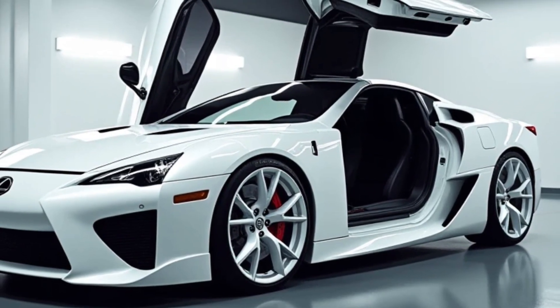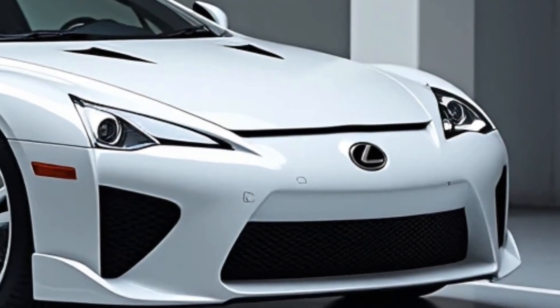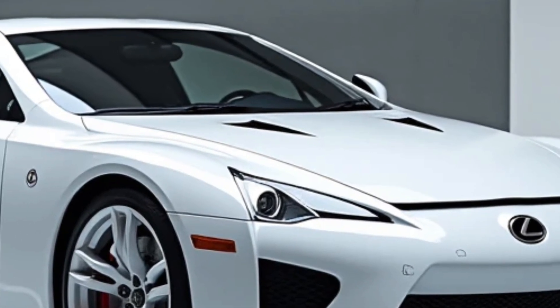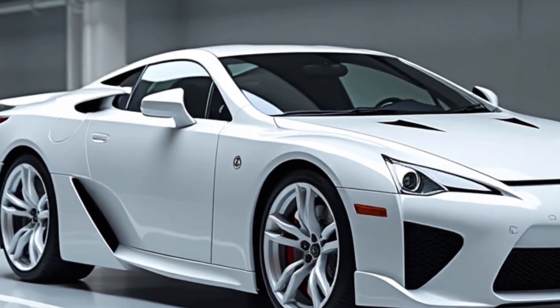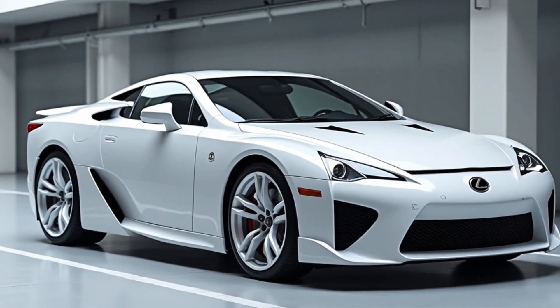The legend of the LFA continues, blending high-performance engineering with Japanese craftsmanship. With cutting-edge technology, breathtaking design, and a soundtrack that sends chills down your spine, the 2025 Lexus LFA is set to redefine what a supercar can be.